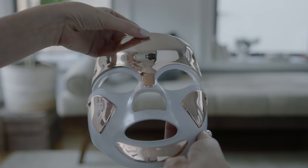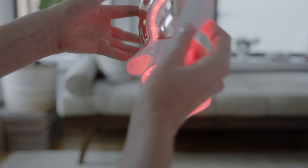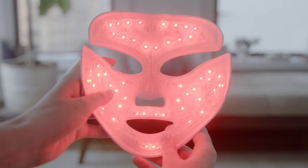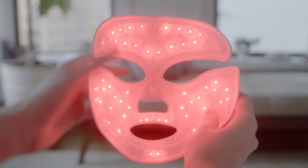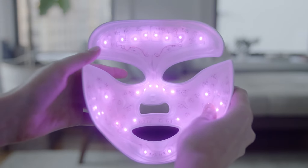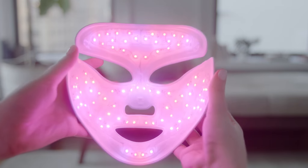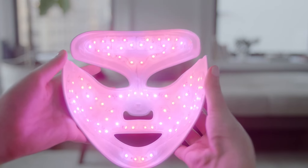Press and hold the power button for two seconds until the device turns on. It'll turn on in the anti-aging red mode. Click the button again for the acne-fighting blue mode. Click the button again for both anti-aging and acne-fighting red and blue mode. After three minutes, the device shuts off automatically.